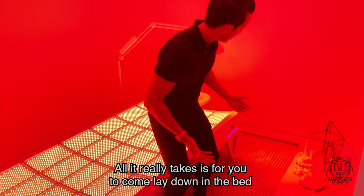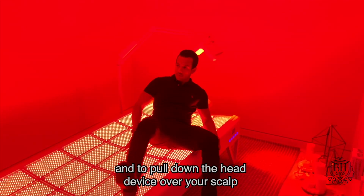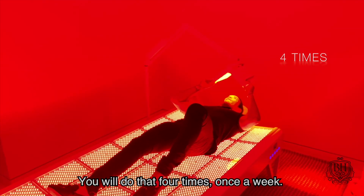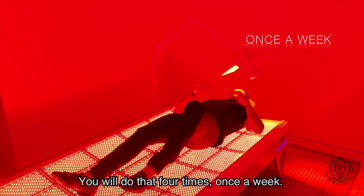All it really takes is for you to come lay down in the bed and to pull down the head device over your scalp for 20 minutes. You will do that four times, once a week — so four sessions after your PRP treatment for best results.